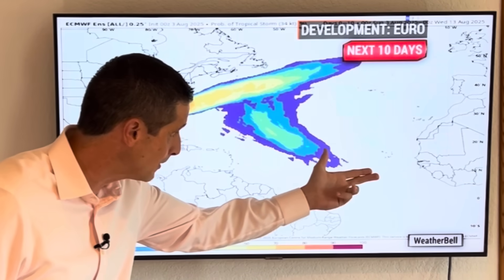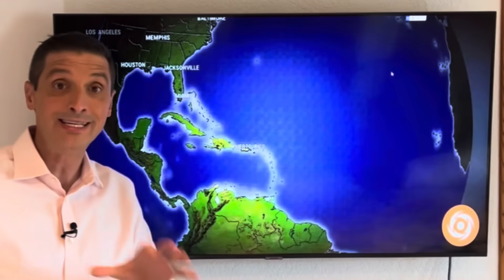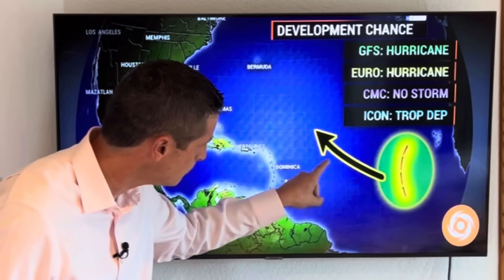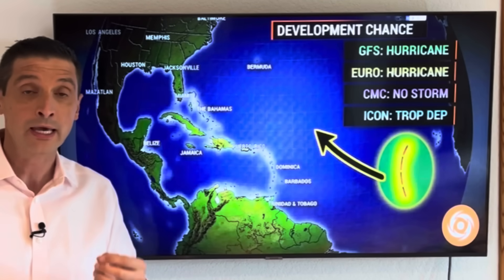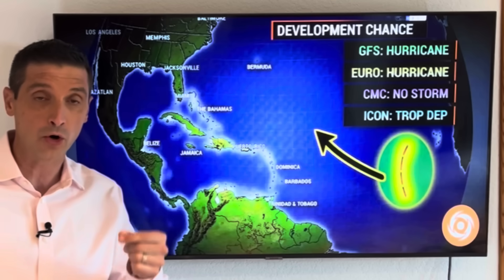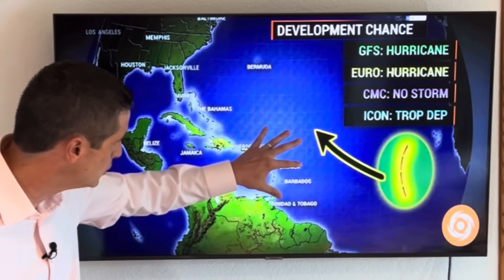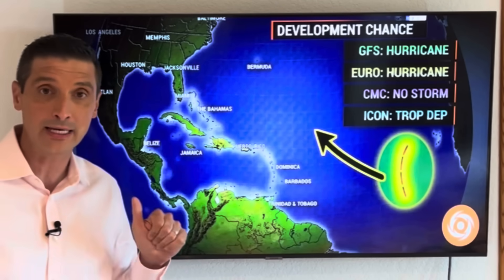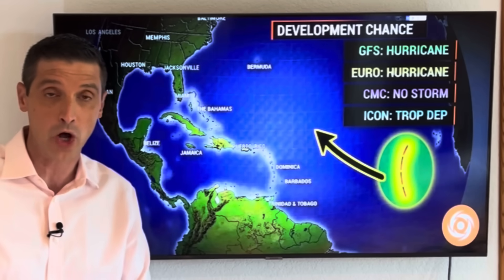Another area back behind it may try to sneak underneath and then kind of approach us down the road in the Caribbean — lots of time to monitor that. Now this spot that will eventually come off the coast of Africa is a strong tropical wave. Conditions in the Atlantic are more conducive for development at this point. We have a batch of dust moving in the next couple of days across the Caribbean, but back behind it we start to lose the dust.